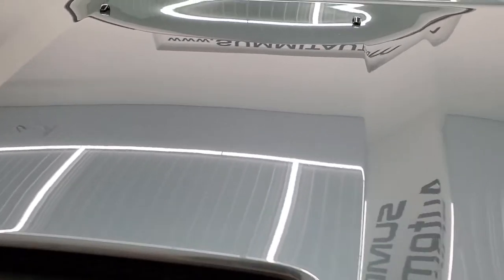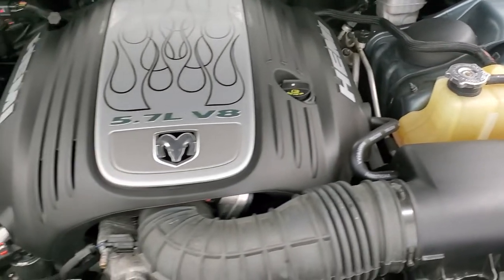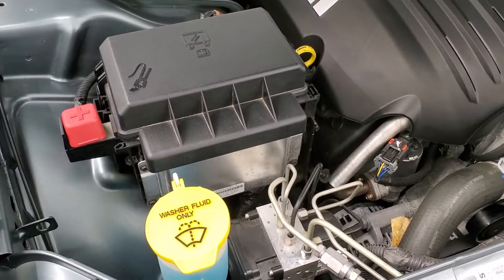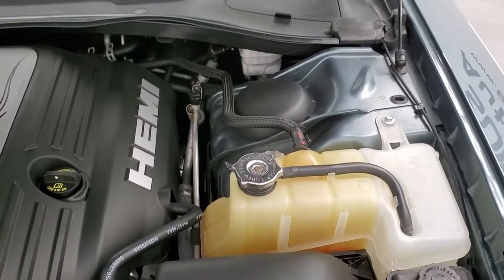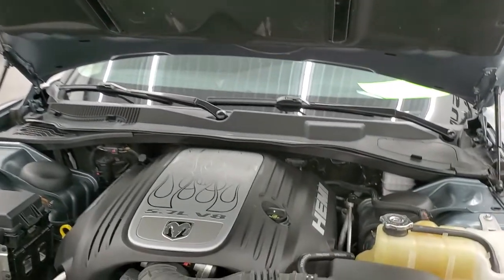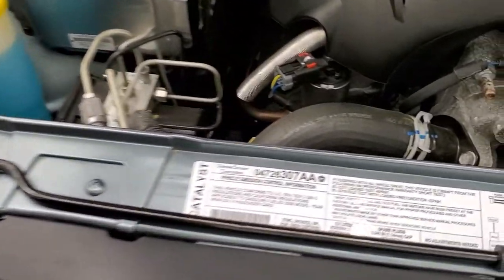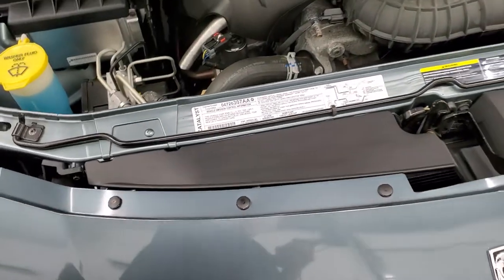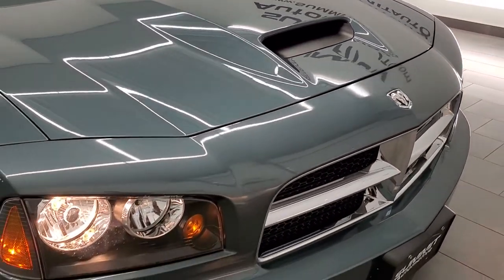Under the hood we have the 5.7 liter V8 Hemi engine. Engine bay is very clean, runs very smooth. Once again, this car has been fully safetied and inspected by our service shop — has a fresh oil and filter change, all the fluids have been checked and topped off. Shocks are doing a nice job holding that hood up. Even topped off the windshield washer fluid. There's your emissions sticker. Just about as clean as you're going to get on a 2006.